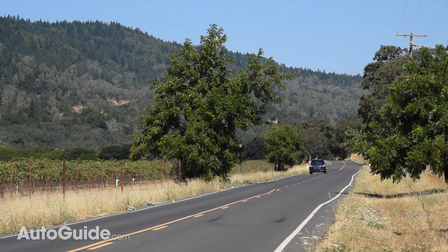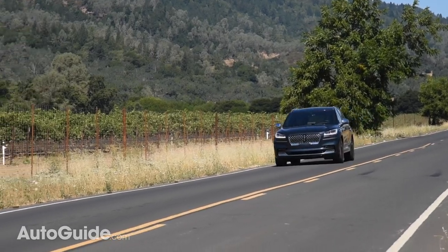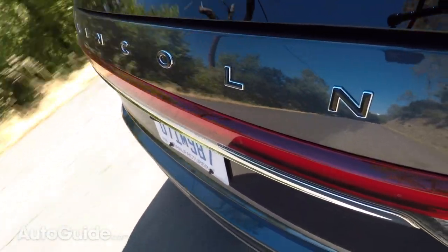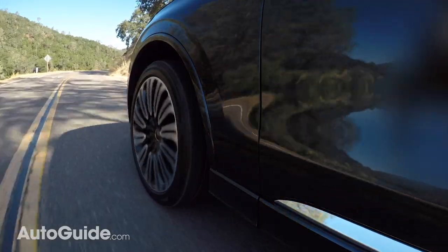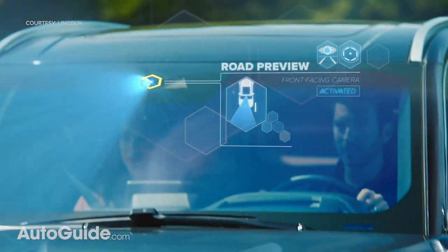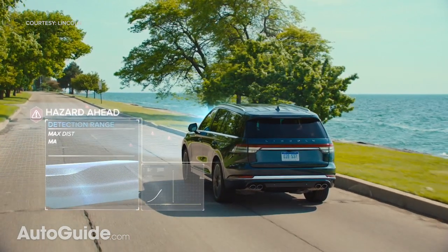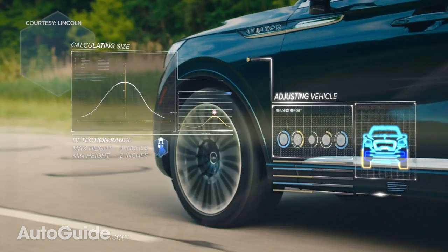Beyond all the standard driver assistance features, you can also get Lincoln Co-Pilot 360 Plus, which includes Traffic Jam Assist, Evasive Steering Assist, Reverse Brake Assist, and Active Park Assist. Various suspension technologies are also offered. Standard are steel springs, but you can upgrade to an adaptive system with continuously controlled damping. Beyond that, there's an adaptive air glide suspension with road preview, which features a forward-facing camera that scans the road surface up to 50 feet ahead, allowing the suspension to adjust to dips or bumps for the smoothest ride possible.